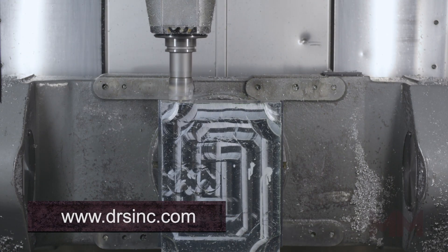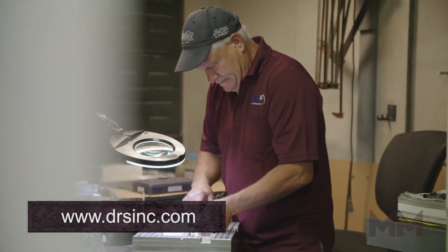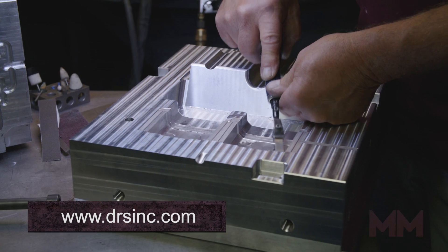Technologies also include three- and five-axis milling, twin spindle, twin turret lathe, wire and sinker EDM, along with skilled mold makers with years of focus on this work.